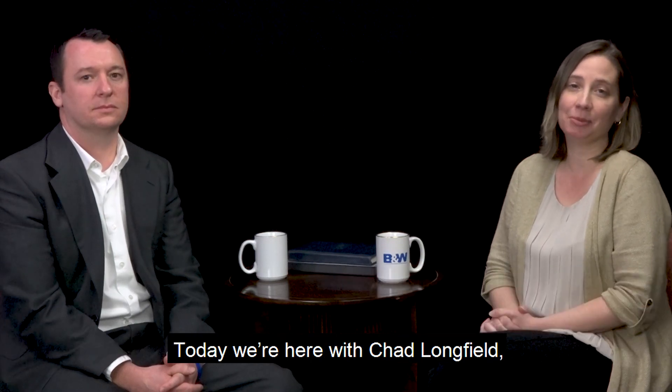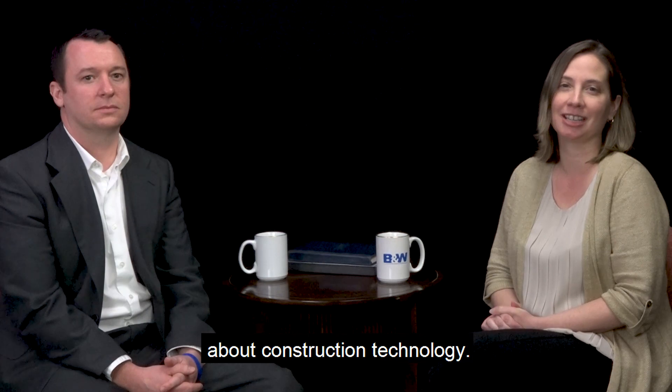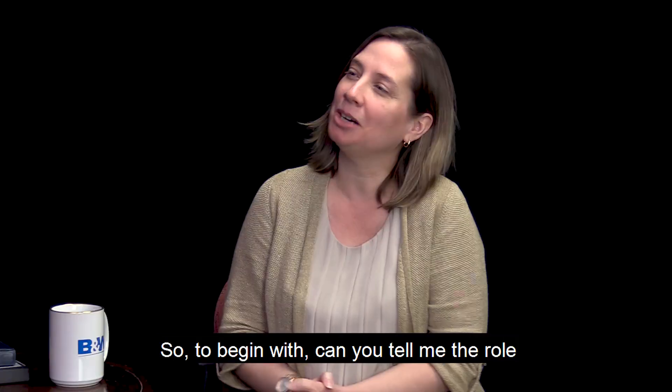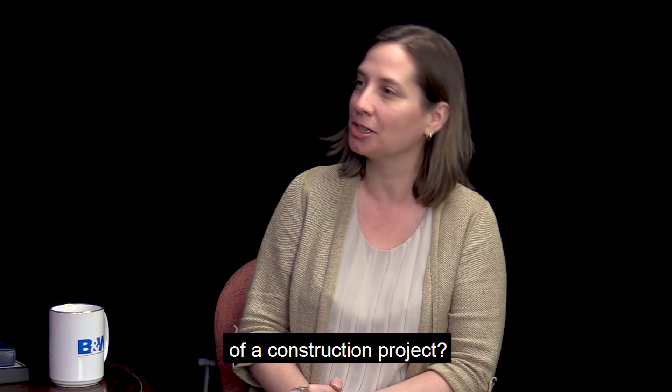Hi, I'm Lindsay Larson. Welcome to another installment of B&W's Ask the Expert series. Today we're here with Chad Longfield, an engineer with B&W for the past 15 years who has a great deal of expertise. Today we're going to talk to Chad about construction technology. So welcome, Chad. Can you tell me the role that construction technology plays in the execution of a construction project?